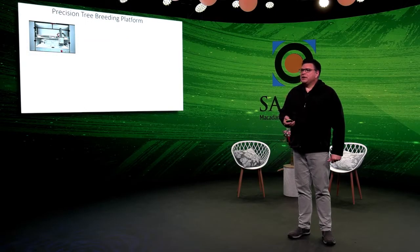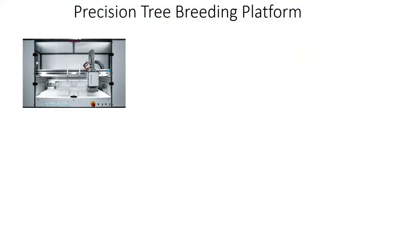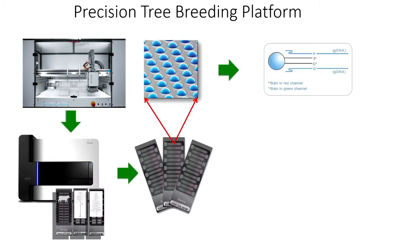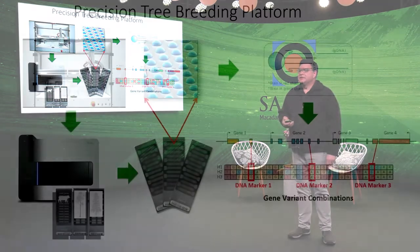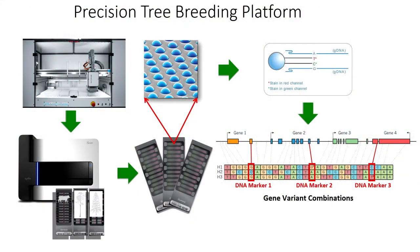At the University of Pretoria, we are establishing a precision tree breeding platform. It starts with high-throughput robotics for DNA isolation — a brand new platform we received a grant for. The DNA is then analyzed using specialized DNA marker chips that read off tens of thousands of specific positions in the genome, so we don't have to sequence the entire genome when working with large populations. We have developed such marker chips for eucalyptus and pine trees with collaborators in Brazil and the USA — the same technology pioneered in genomic breeding of dairy cattle internationally.